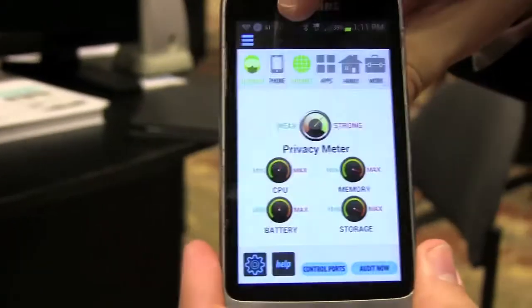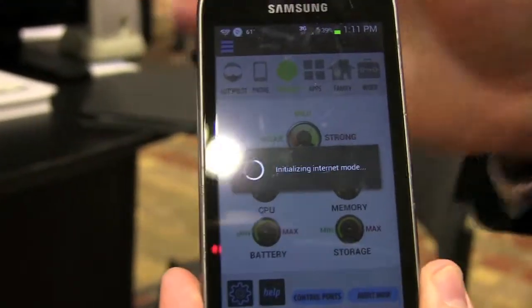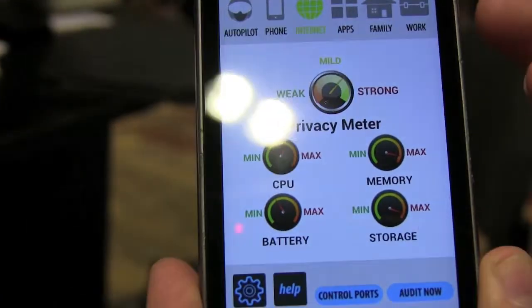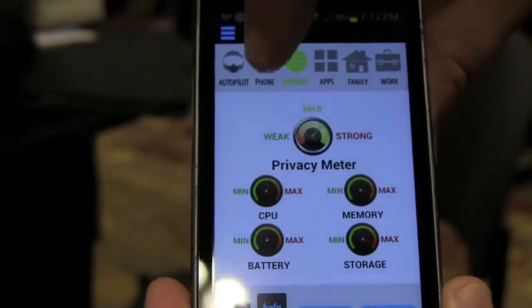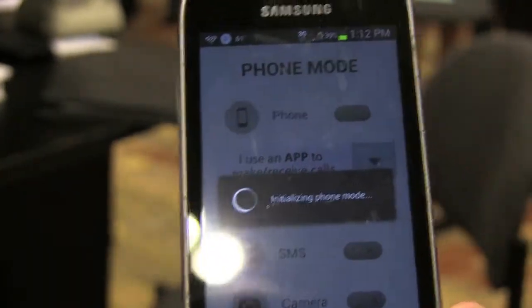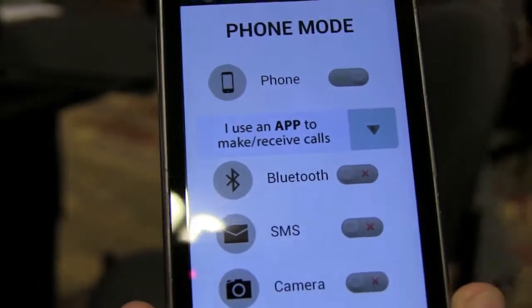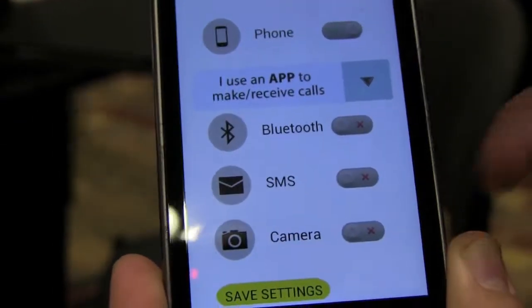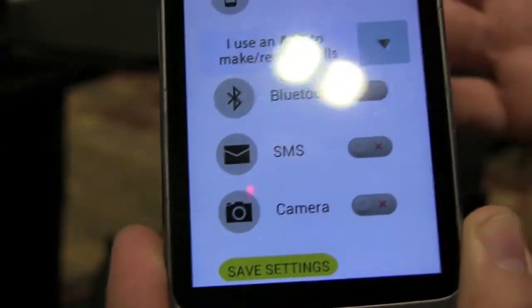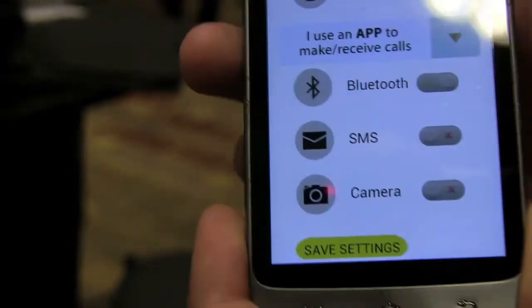You might choose to go into phone-only mode or internet-only mode, and you can be safer and more secure. In internet-only mode, I can do email and web, but no one can spy on me — and that saves my batteries. In phone mode, I can also increase the battery life and prove I wasn't texting and driving because we're going to disable SMS, and we're going to use the phone, and maybe Bluetooth for hands-free driving. When I save these settings, I've just increased my battery life by up to 40%.